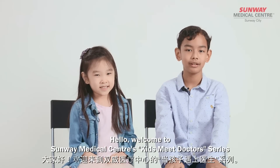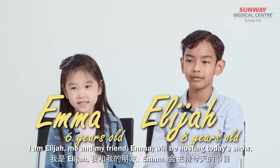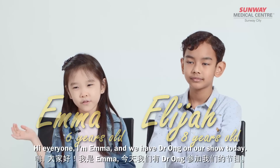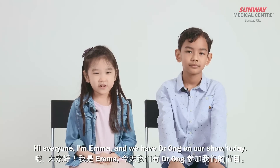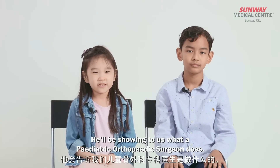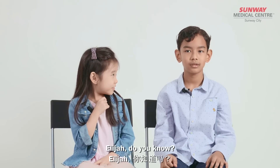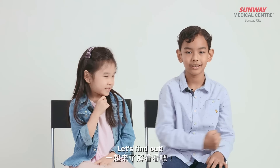Hello, welcome to Samway Medical Centre's Kids Meet Doctor Series. I am Elijah. Me and my friend Emma will be hosting today's show. Hi everyone, I'm Emma and we have a doctor on our show today. He will be showing us what a pediatric orthopedic surgeon does. I already don't know what that is. Elijah, do you know? I'm not sure too. Let's find out.